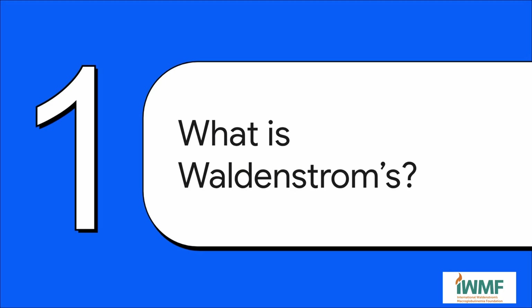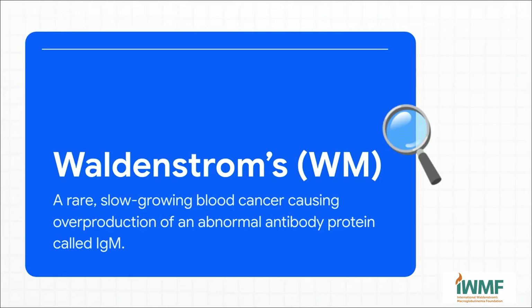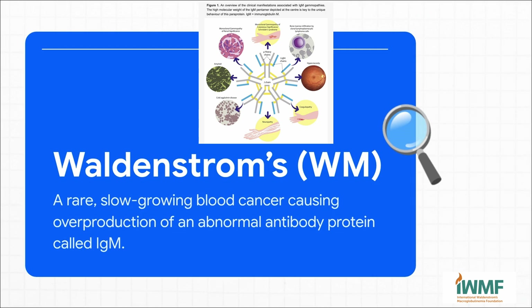First things first — what is Waldenstrom's? Let's call it WM from here on out. At its heart, WM is a rare, slow-growing blood cancer. The main thing that defines it is this: your body starts making way too much of an abnormal antibody protein called IgM. It's the largest antibody we have, which is where that 'macro' part of macroglobulinemia comes from.